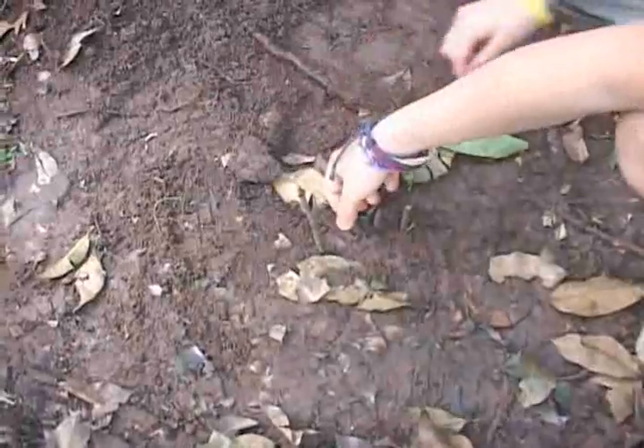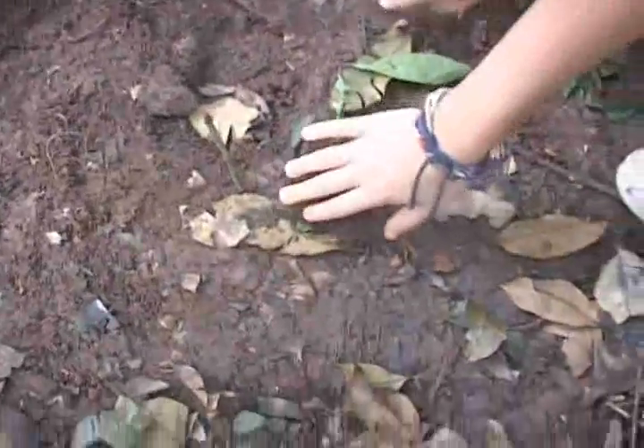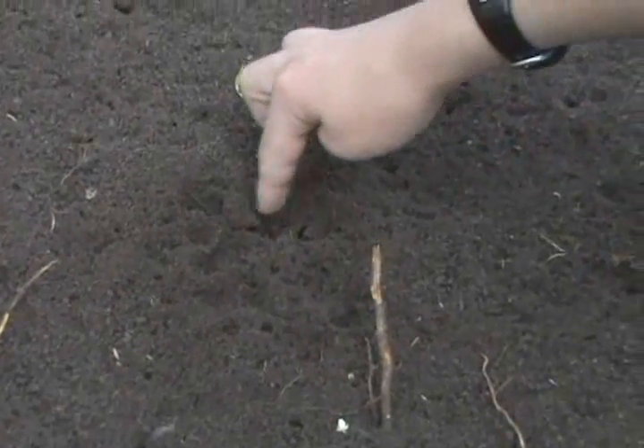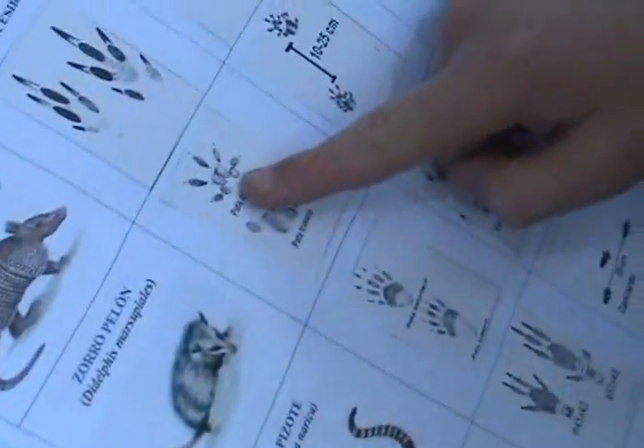Our group found three prints: the rabbit — you can see its nail marks in the footprints — the deer, and the tlacuachón, which is a type of possum. You can see the little hole right there and then a smaller one.